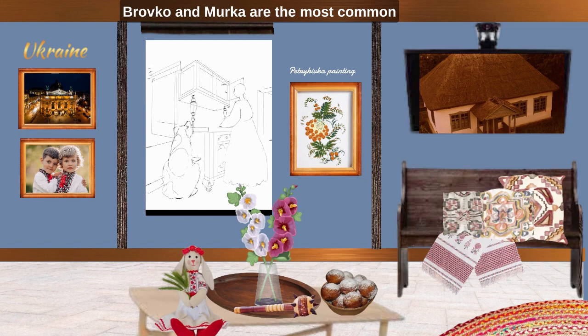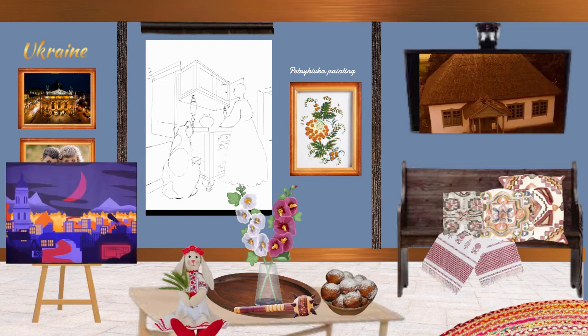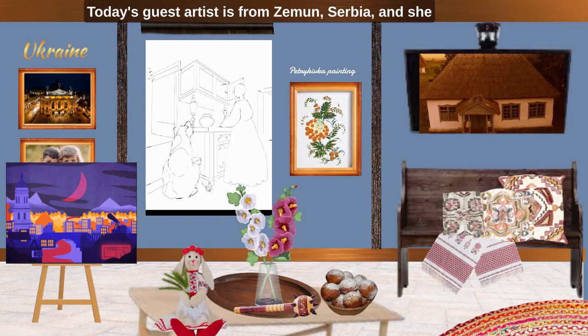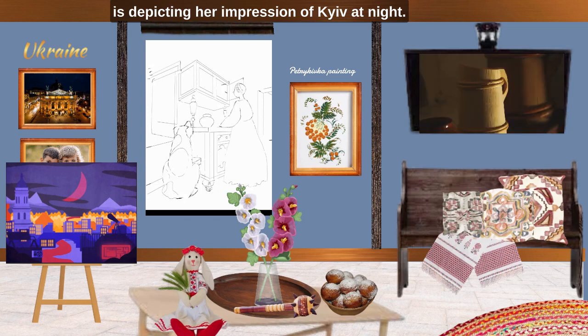Brovko and Murka are the most common names for dogs and cats in Ukraine. Today's guest artist is from Zemun, Serbia, and she is depicting her impression of Kyiv at night. Kyiv is the capital of Ukraine.